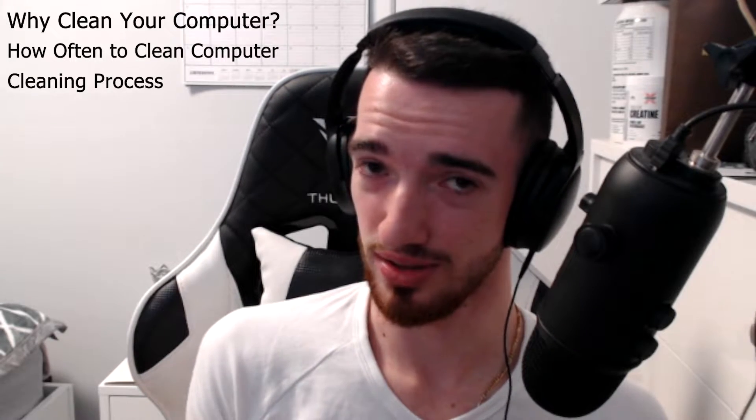Hello everyone and welcome to another video. Today's video will be covering how to clean your computer properly. The contents of today's video will include: why clean your computer in the first place, how often should you clean your computer, the cleaning process alongside what is needed to clean your computer. I'll put timestamps in the description so you can skip to whatever part you want. I hope you guys enjoy the show.